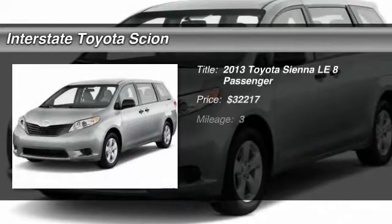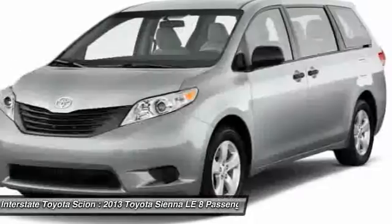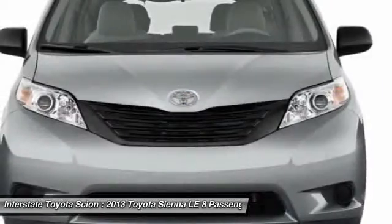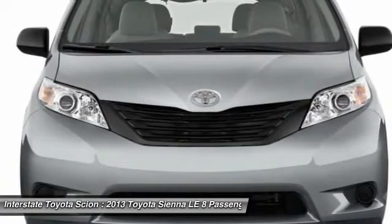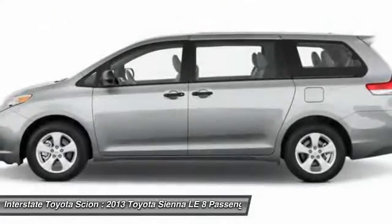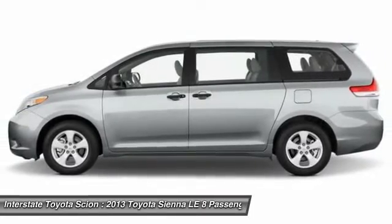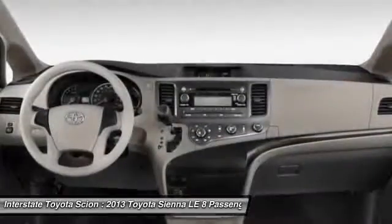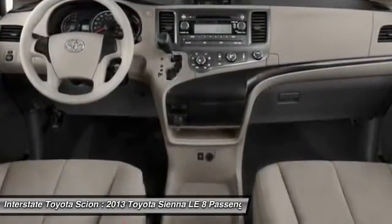The 2013 Toyota Sienna. Sienna offers excellent overall quality and long-term dependability, making it a hassle-free vehicle to drive day in and day out, while contributing to peace of mind on long road trips. Add a refined and fuel-efficient V6 engine, a smooth ride and upscale interior accommodations to the mix, and it's easy to see that Sienna is built with the whole family in mind.